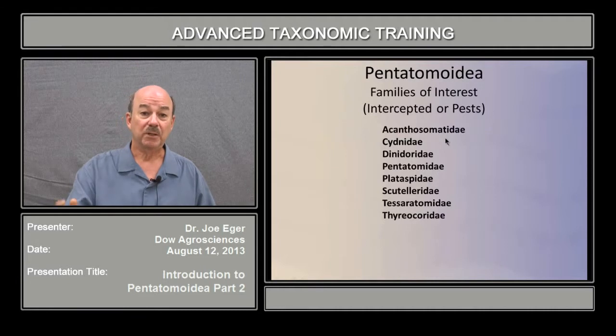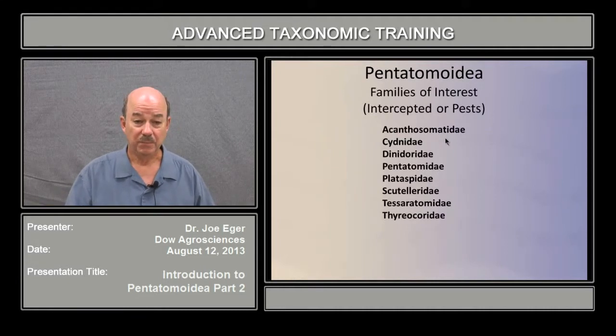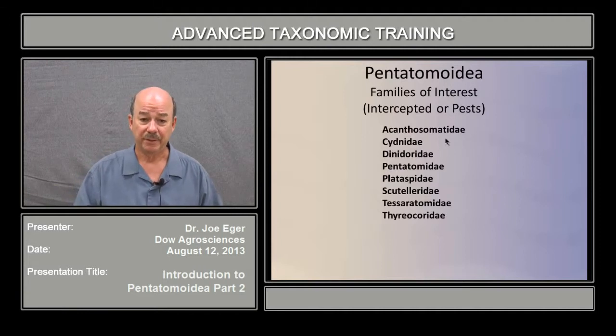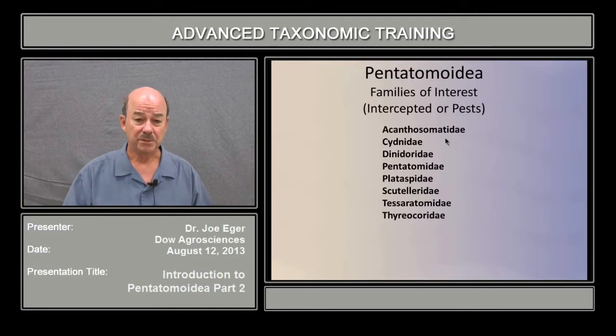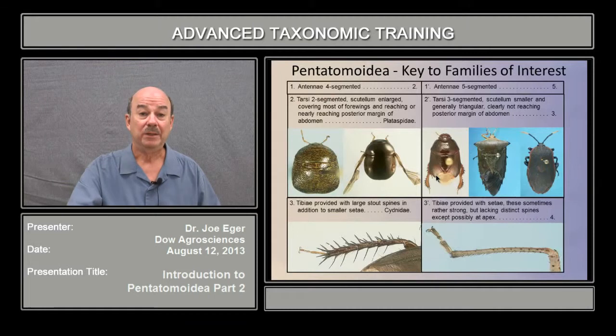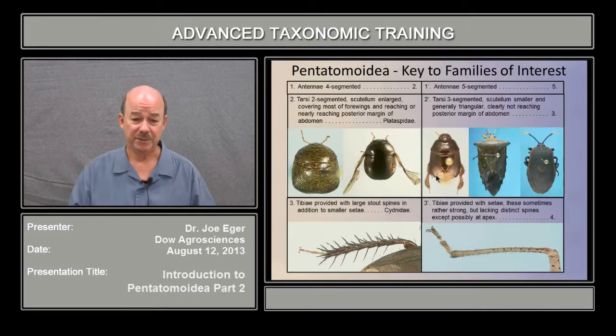The families of interest to inspectors are Acanthosomatidae, Cydnidae, Dynodoridae, Pentatomidae, Plataspidae, Scutellaridae, Tesseritomidae, and Thyreacordidae — either because these families have representatives that have been intercepted, or because there are some fairly major pest species. What I'd like to do now is take you through a key to the families of Pentatomoids, and in doing so we'll look at some of the characters that are key for these different taxa.